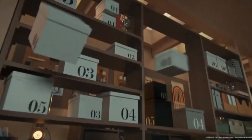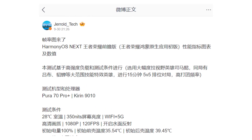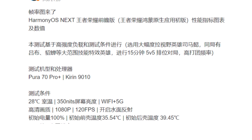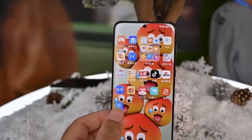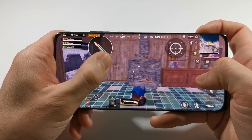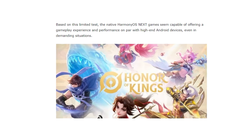The test was conducted under demanding conditions to really push the system. Geroid underscore tech used the Pura 70 Pro Plus, powered by Huawei's Kirin 9010 processor, to test out the native HarmonyOS Next version of Honor of Kings. This test was done during a 15-minute, 5v5 ranked match, where the player controlled Sima Yi, a hero known for his wide field of view and frequent teamfights.